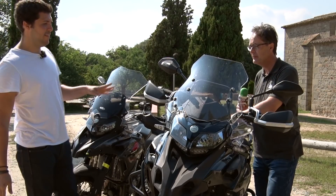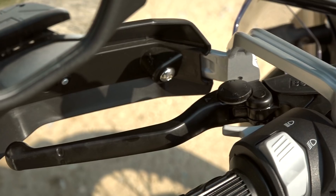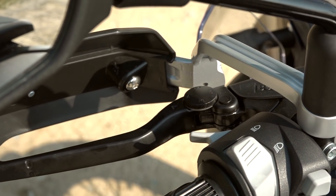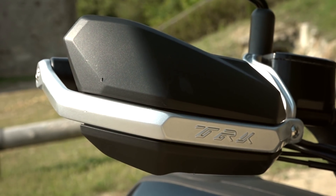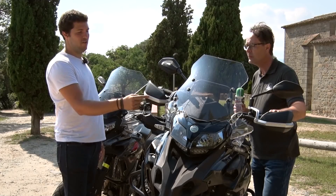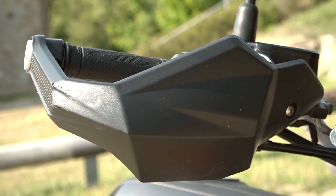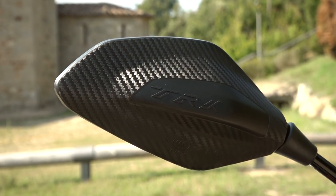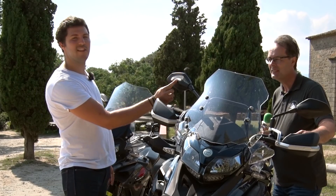We also need to talk about the levers, which in this new model are finished in blue and both are now adjustable — whereas in the previous version only the brake lever was adjustable. We also have new handguard covers with a much more modern look and aluminum construction, which will protect us especially in off-road use; the previous version had only plastic handguards.